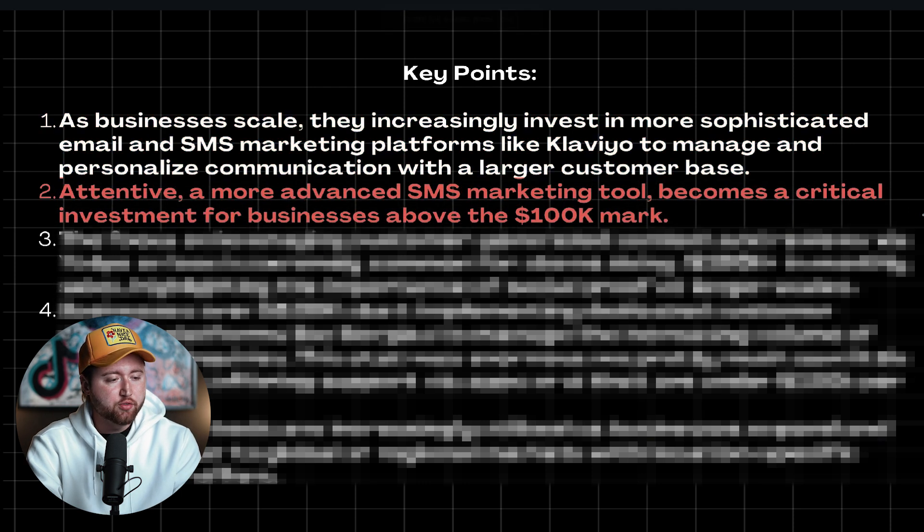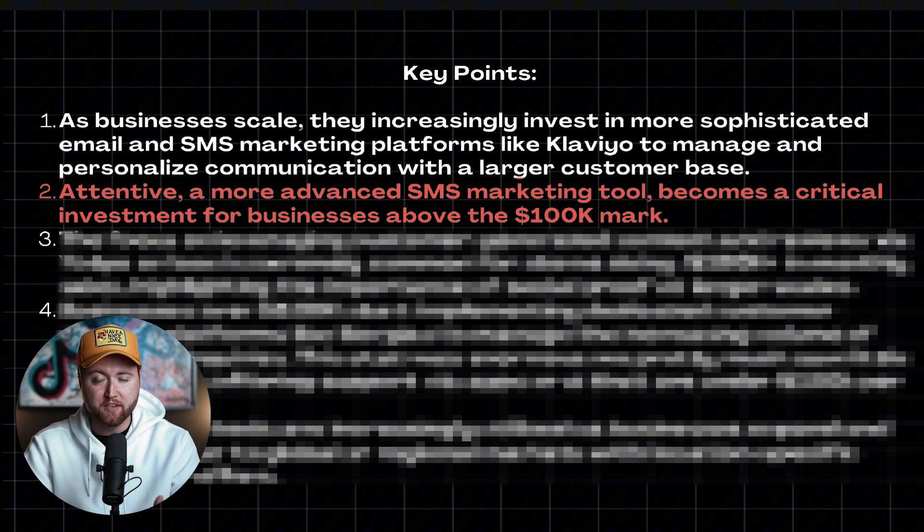Number two is Attentive — they're using a more advanced SMS marketing tool because that becomes very critical for brands above the 100K mark. What we found was pretty astonishing: almost all of the brands under 100K per month weren't really leveraging SMS very much, if at all. And the brands over 100K a month were heavily investing into SMS marketing. This makes sense because you can reach people via text very quickly, they usually have their notifications turned on, everybody has their phone in their pocket, and people tend to look at emails less. SMS is a direct way to reach out to your customers to get them to come back and buy.